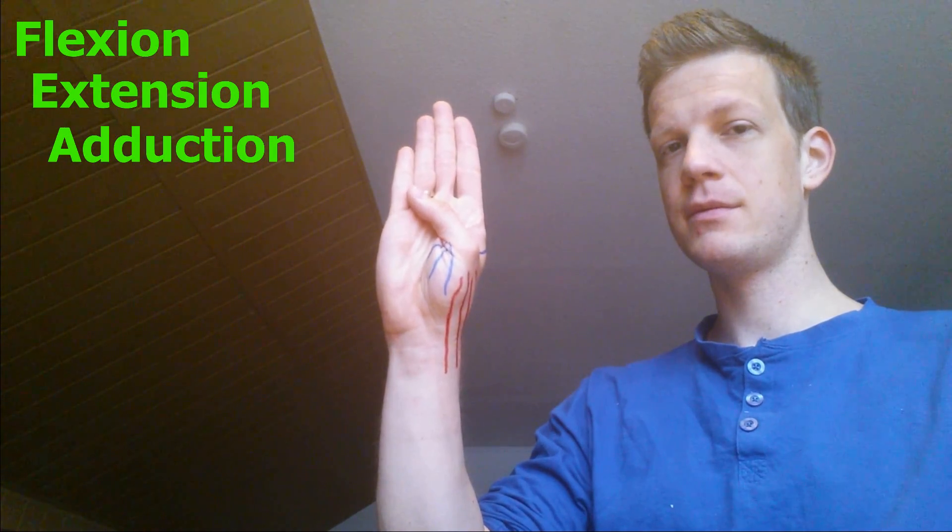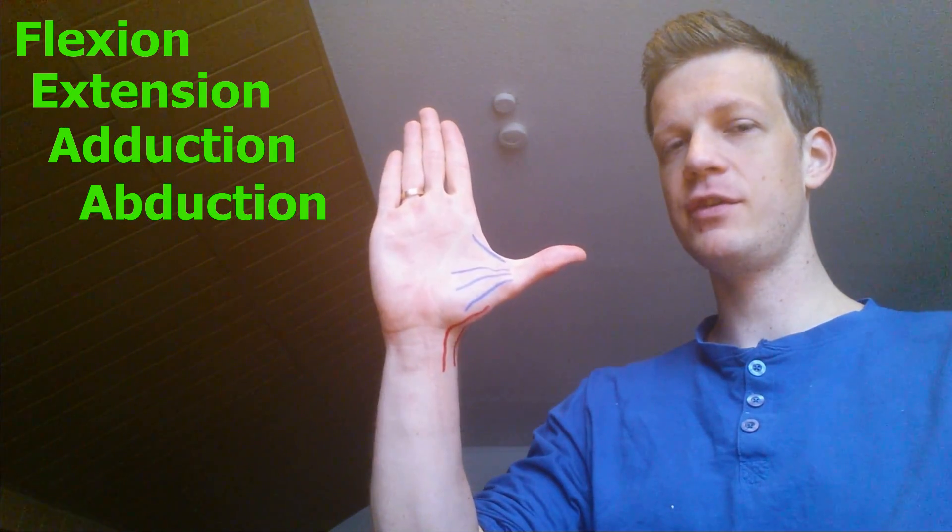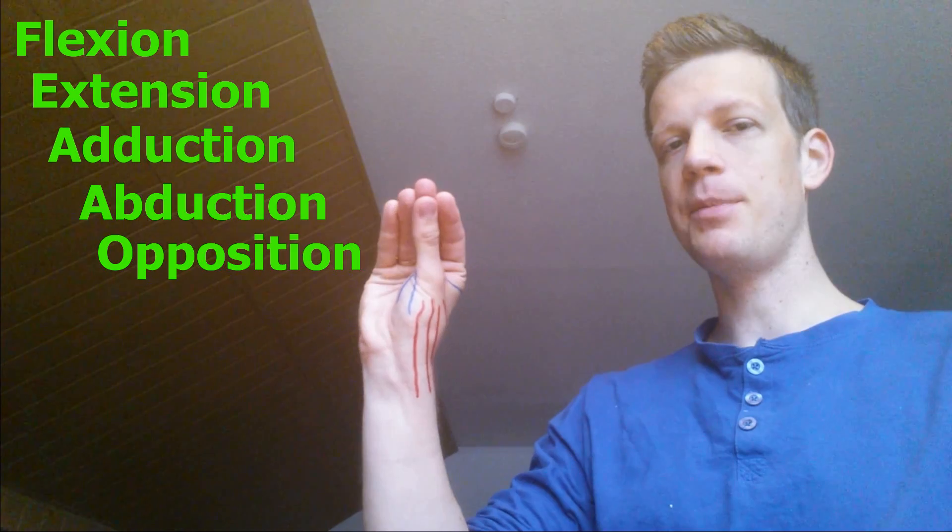So let's talk about the strong one. The thumb can move into many different directions. Let's name them: flexion, extension, adduction, abduction, and opposition.